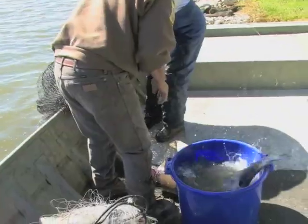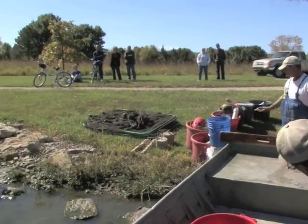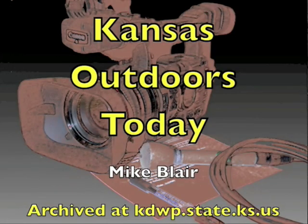Fall gill netting – it's all part of the process of making Kansas fishing the best it can be. I'm Mike Blair for Kansas Wildlife and Parks.